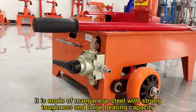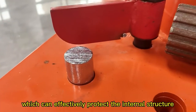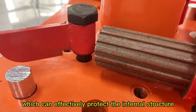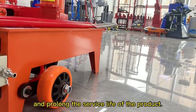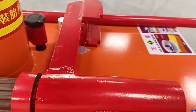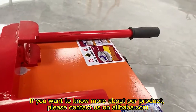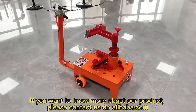The shell of the machine is made of manganese steel with strong toughness and large bearing capacity, which can effectively protect the internal structure and prolong the service life of the product. If you want to know more about our product, please contact us on Alibaba.